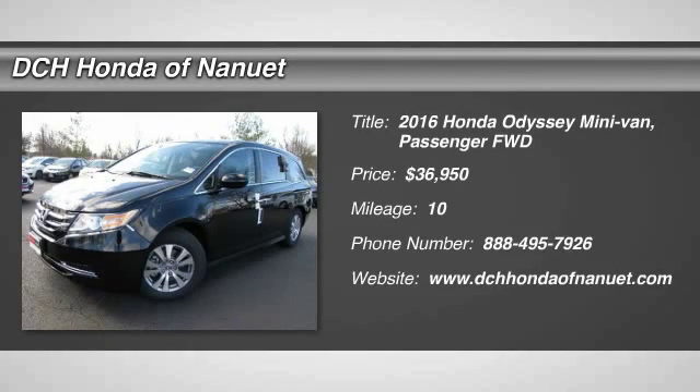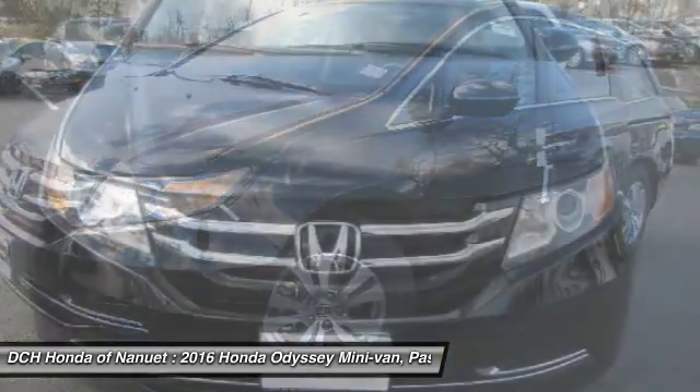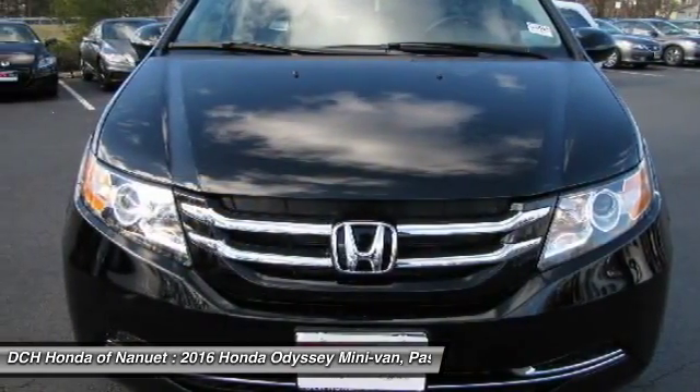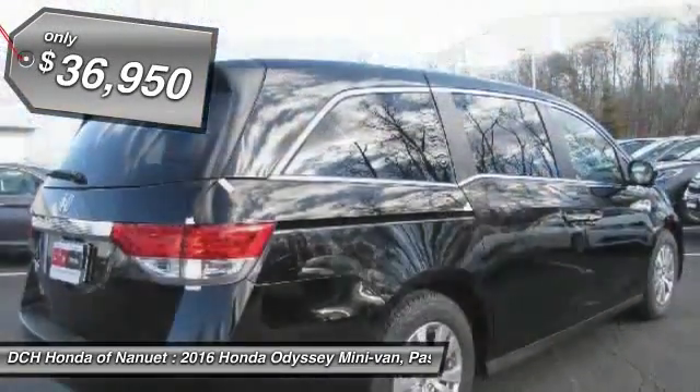The 2016 Honda Odyssey. The Honda Odyssey is a showcase of distinguished style, captivating technology and advanced safety features. A must for all families and is priced below $40,000.